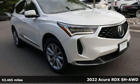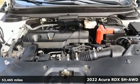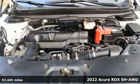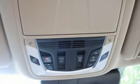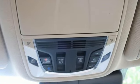Here's a certified 2022 Acura RDX. This RDX provides the room and safety you need with the aggressive styling, power and efficiency you crave. And get ready for an impressive combination of features.